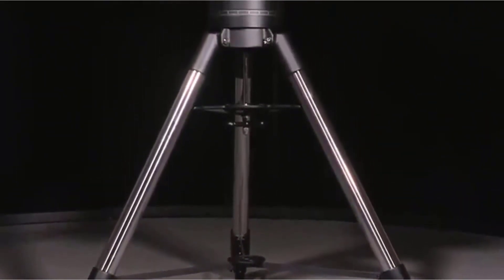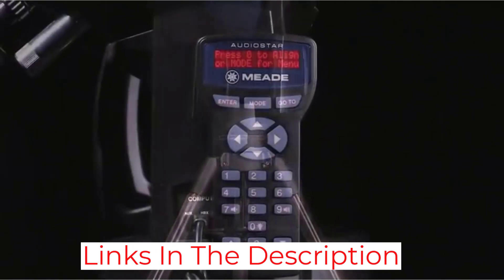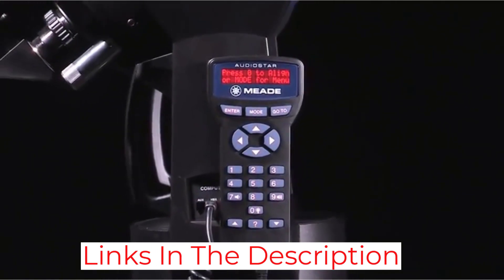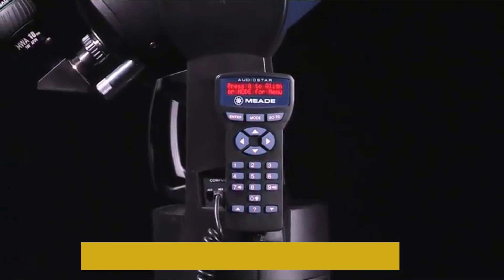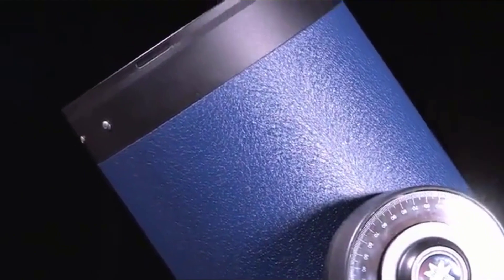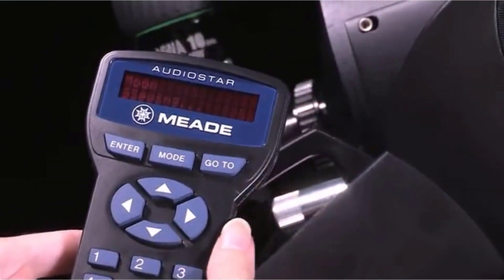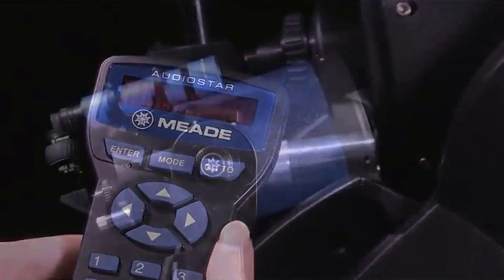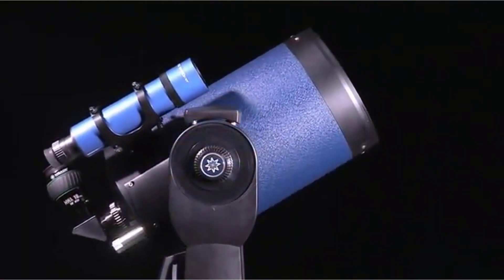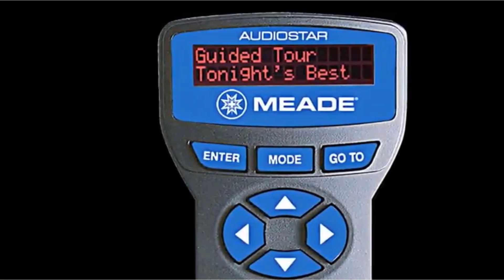It also has ultra-high transmission coatings for maximum image brightness and contrast, and features the advanced Meade AudioStar computer system with over 30,000 object library, multiple guided tours, and high-precision pointing capability. It also features a solid and stable LX90 aluminum double fork mount with fast slew speed adjustable from 1 to 7 degrees per second. Several accessories are included in the value package.